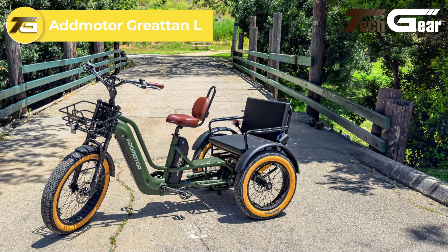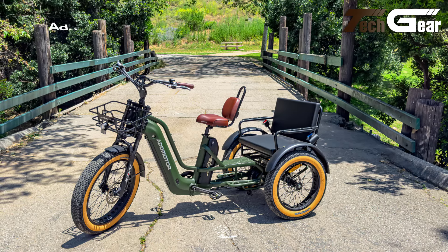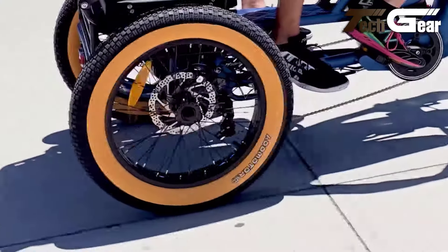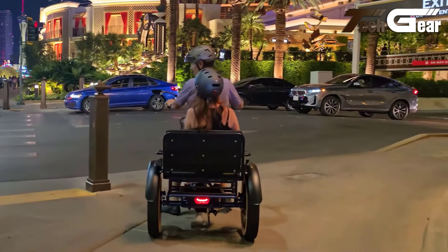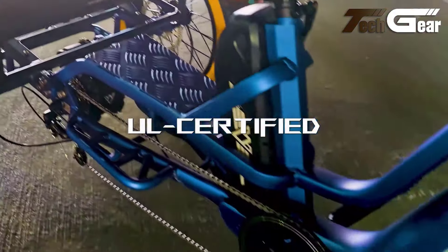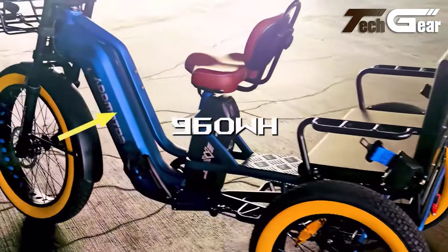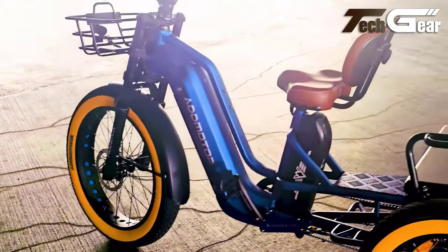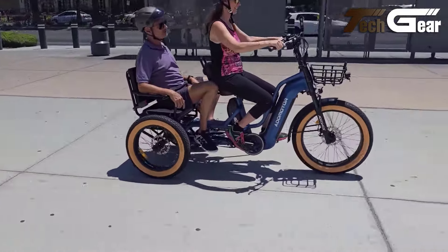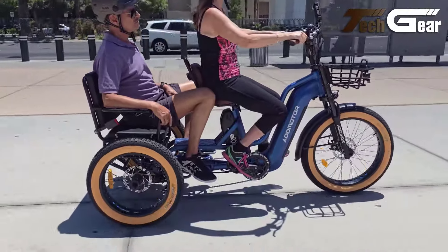The Admotor Greatenel, priced at $3,899, is a high-end electric trike designed for those who prioritize power and range. It features a 48V 750W rear-mounted brushless motor with a peak power of 1400W and 90Nm of torque, making it exceptionally capable on various terrains. The trike offers single or dual battery options, with the dual setup delivering an impressive range of up to 130 miles per charge, ideal for long rides. Built with a 7020 aluminum alloy frame and a double-shoulder suspension fork, the Greatenel ensures a comfortable and stable ride. Its fat tires enhance traction and stability, while the Shimano 7-speed drivetrain allows smooth gear transitions. The Tektro mechanical disc brakes provide reliable stopping power.